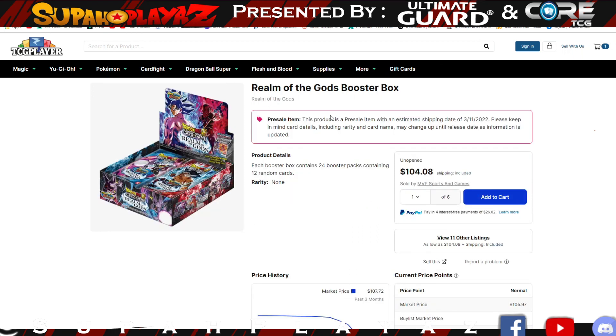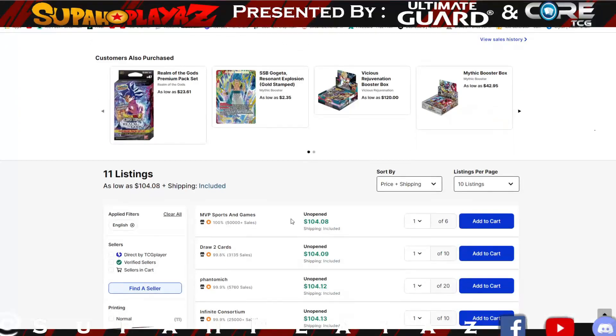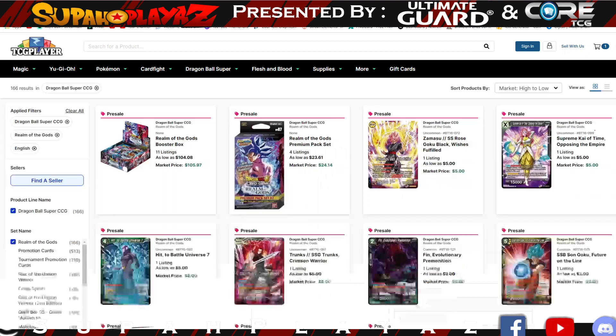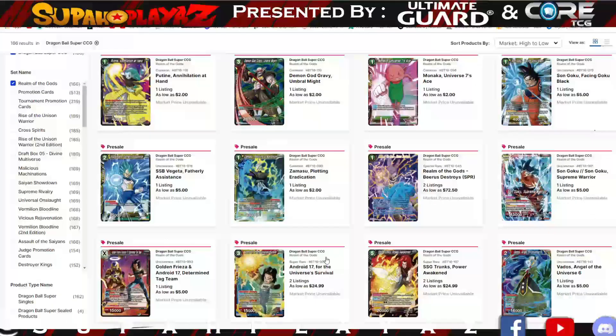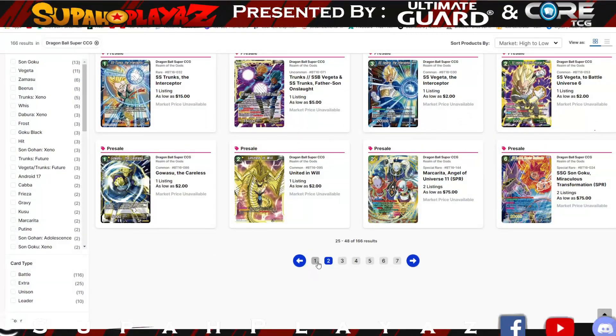Moving on to the Realm of the Gods booster pack — I just want to touch base on this set as it gets closer to dropping so you can see the price decrease. Maybe my coverage last week impacted prices, because I said it was insane to put them at such high prices and they're slowly going down as we get closer to release. The hype is real and this set is going to be awesome. They haven't announced the God Rare yet, so stay tuned — if you aren't following Dragon Ball Super Card Game on Facebook, you definitely should, because they'll be announcing the God Rare very soon. All these cards are slowly going down in price as people realize they can't list them at a thousand dollars.